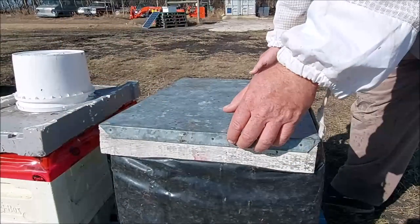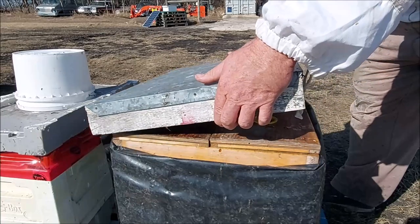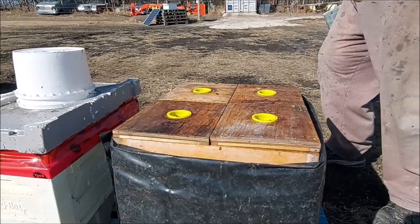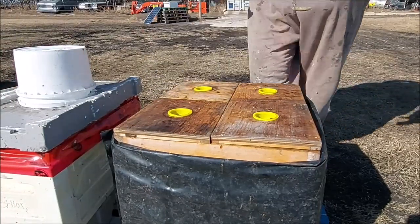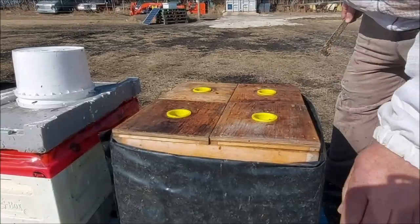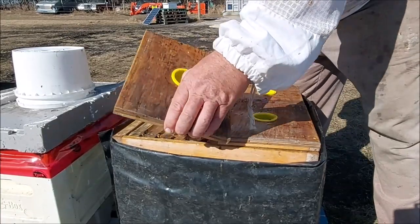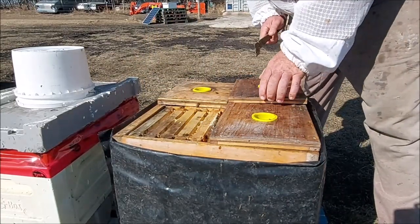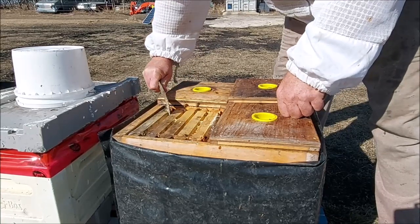I don't have my veil up yet. These little guys are so gentle, often I don't need it, and it's nice to not have that screen in front of your face. One of these is dead - I'm not sure which one, it's not that one. Let's have a look here.